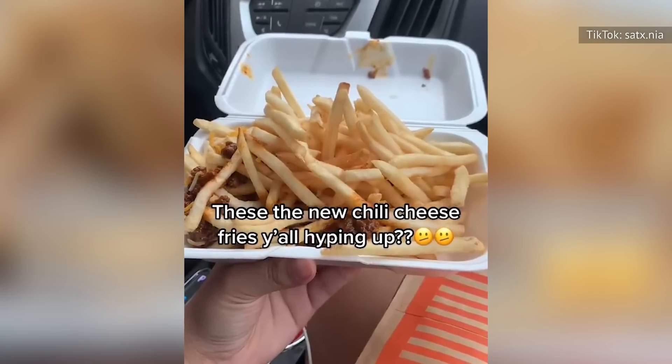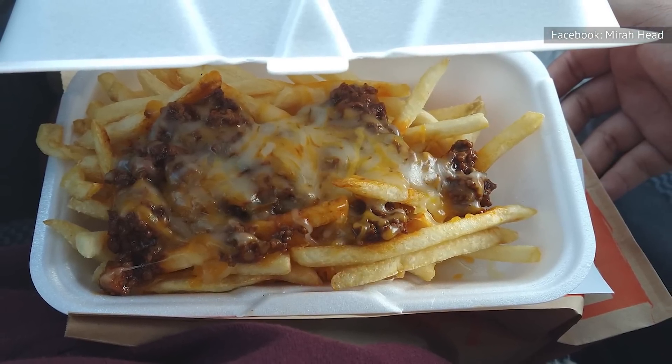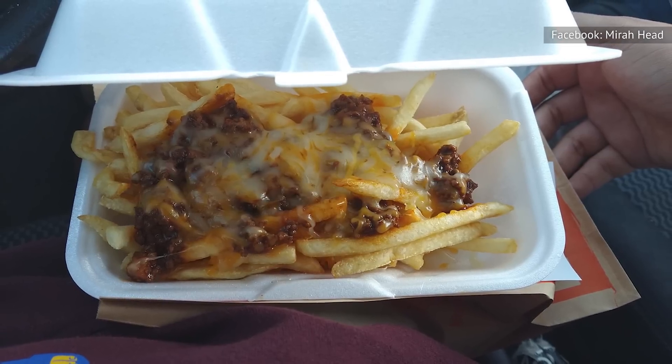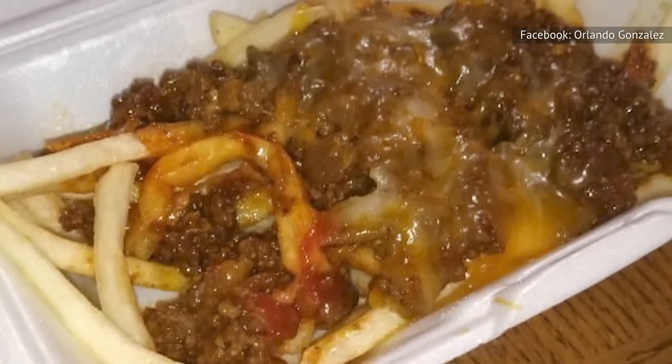What's more, one TikTok video went viral for criticizing the chili cheese fries as being poorly portioned. People in the comments seemed to agree that the new dish was an immediate disappointment, with one user who claimed to be an employee stating that the chili sits out for hours. That's definitely not something you want to eat, and it's a good thing the item was removed from the menu.